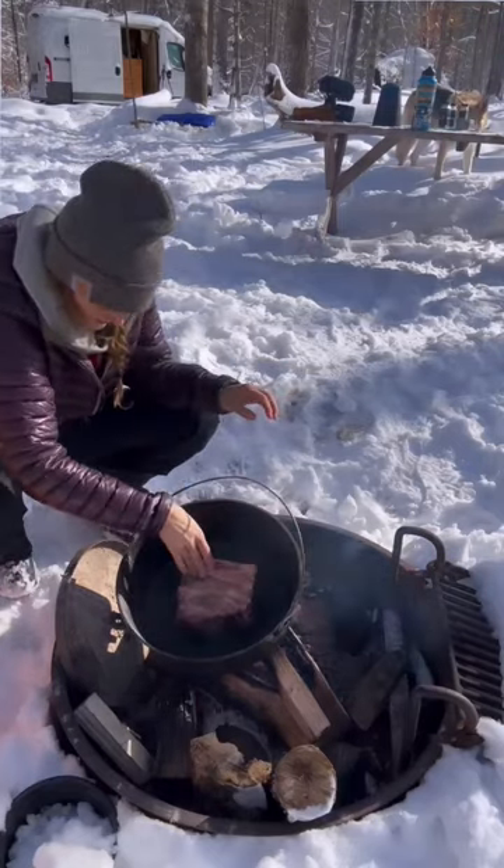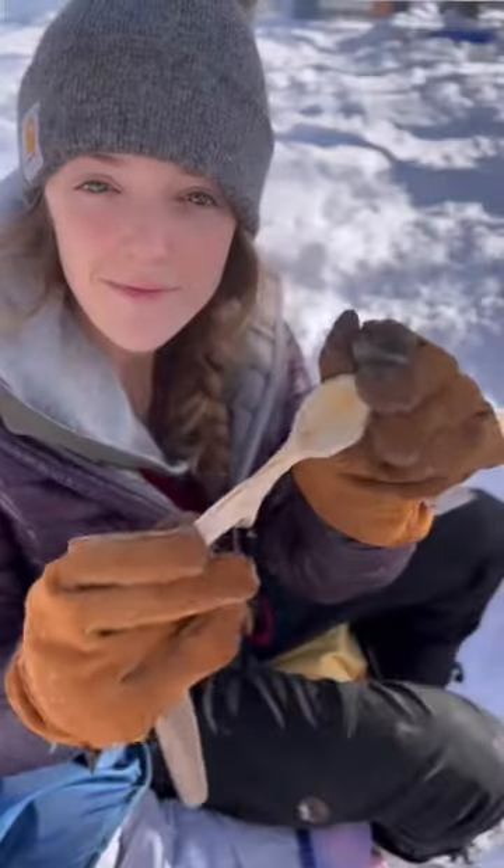I tried something new and seared this roast first, then cooked it without the vegetables for about two hours, which gave me time to work on my spoon.